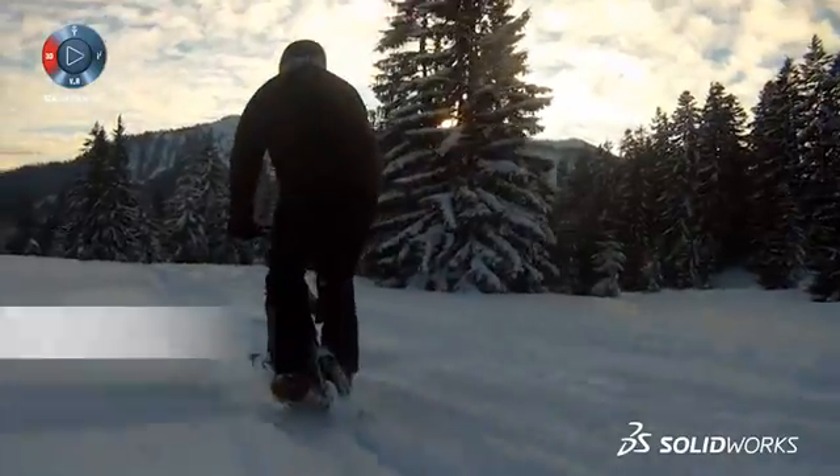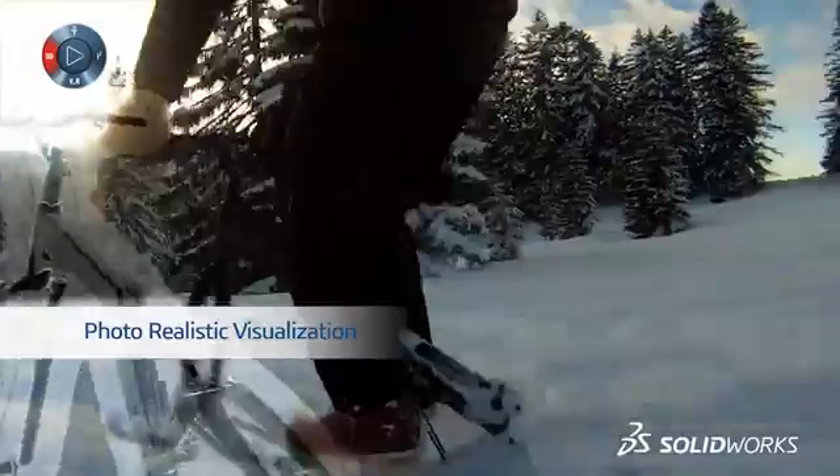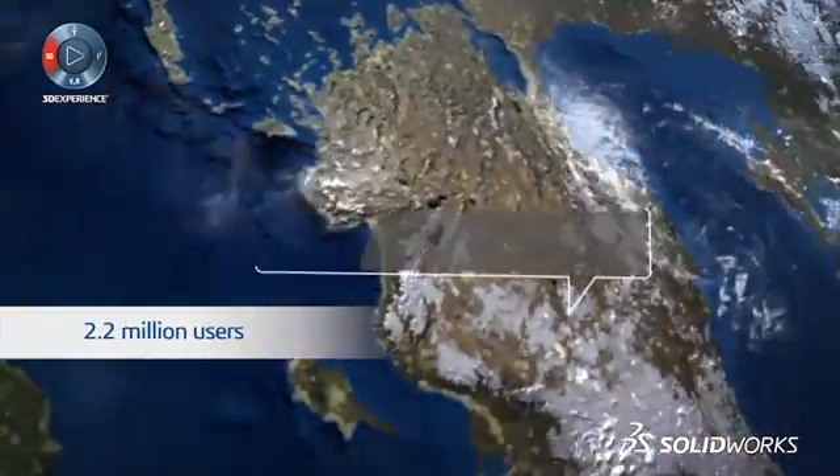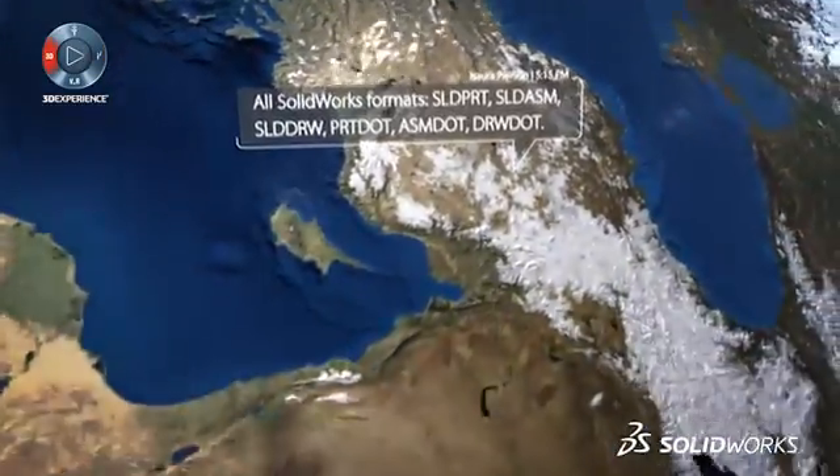Realistic renderings can be created at any stage to put in front of the client, so that decisions can be made quicker and easier. Collaboration is key to rapid design, and SOLIDWORKS has 2.2 million users that you can reach out to across the global community.